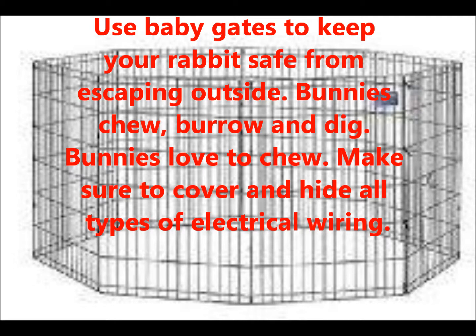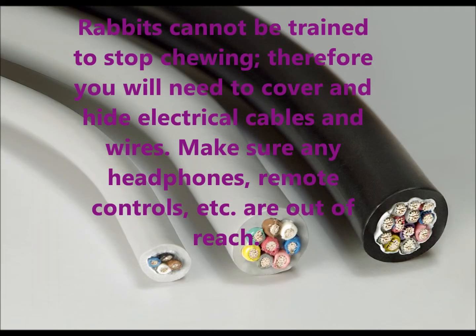Bunnies chew, burrow, and dig. Make sure to cover and hide all types of electronic wiring. Rabbits cannot be trained to stop chewing, therefore you will need to cover and hide electrical cables and wires. Make sure any headphones, remote controls, etc. are out of reach.